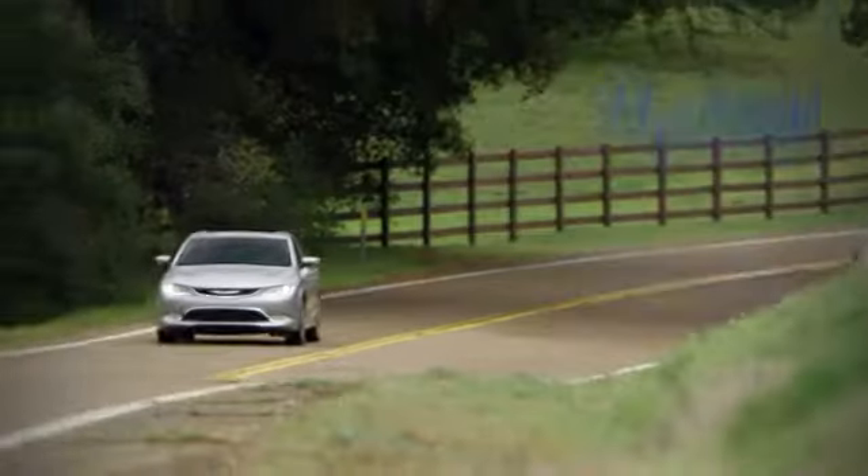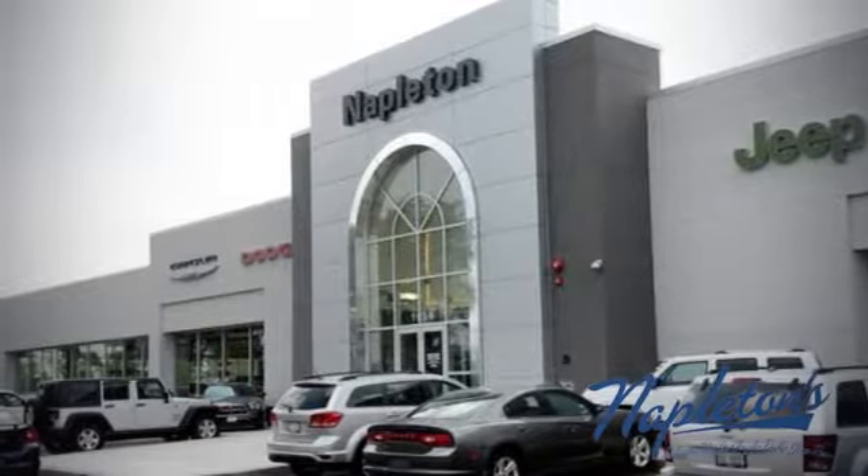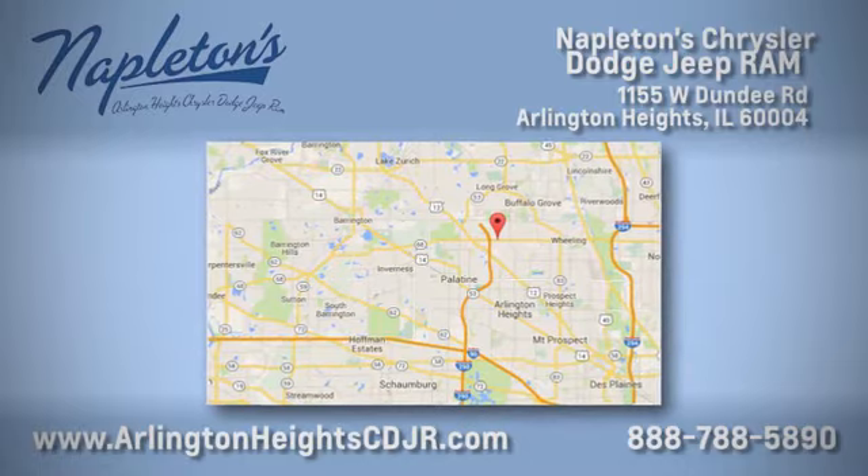Take it for a test drive today. Here at Napleton Chrysler Dodge Jeep Ram, we care about you. Stop by anytime — easy to find at 11,055 West Dundee Road in Arlington Heights, Illinois.